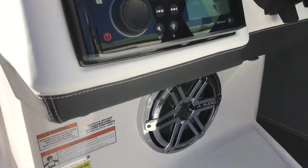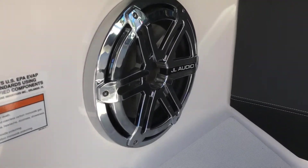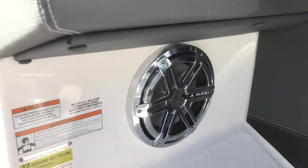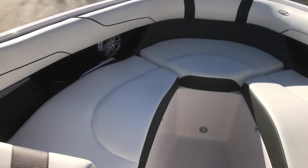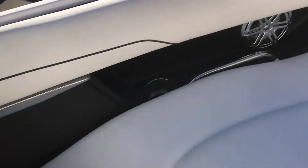It's got Bluetooth, and underneath is the JL audio subwoofer. Up front, as I said, tons of seating, even more JL audio speakers, and cup holders throughout.